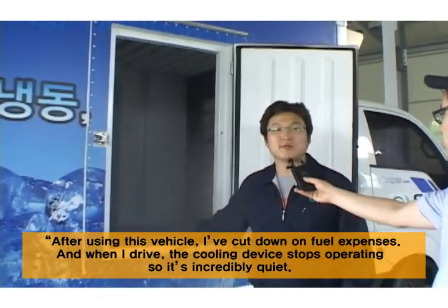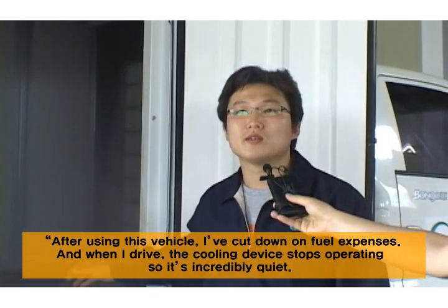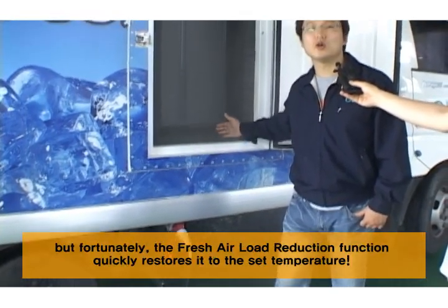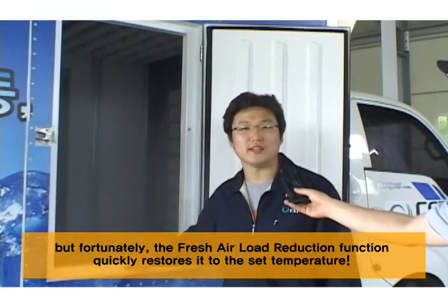After using this vehicle, I've cut down on fuel expenses, and when I drive, the cooling device stops operating, so it's incredibly quiet. When I open and close the doors, the temperature inside the truck rises, but fortunately, the fresh air load reduction function quickly restores it to the set temperature.